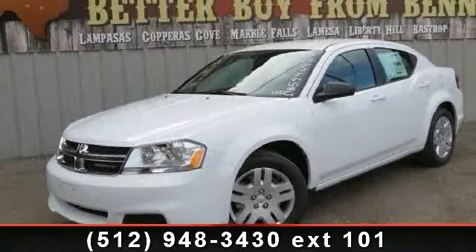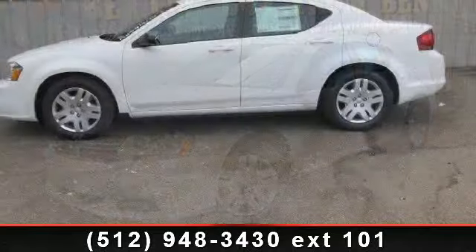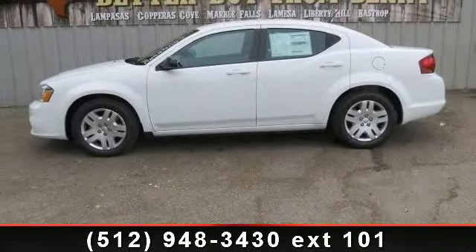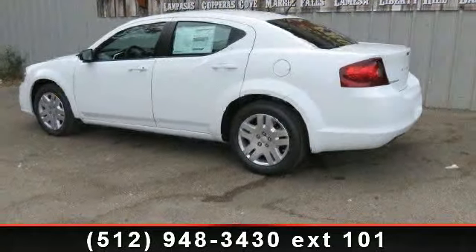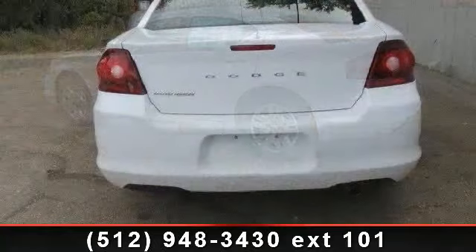Check out this 2013 Dodge Avenger! If you're looking for an automobile with great features, look no further. This vehicle comes with a reliable 4-cylinder engine connected to a smooth-shifting automatic transmission.